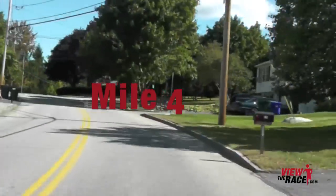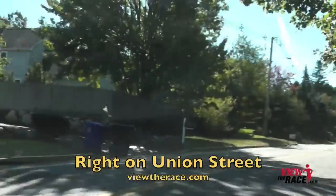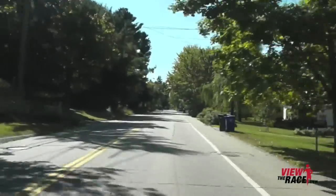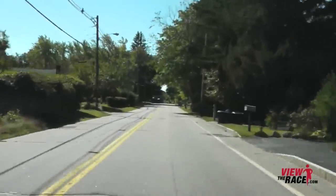As you cross through mile 4, you're going to take a right onto Union Ave, or Union Street. The road's going to still keep going up — it's going to flatten out just a bit, but you're still going uphill. This is a tough stretch on the course.